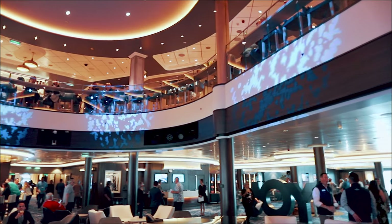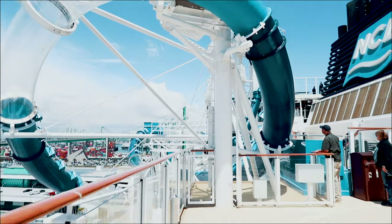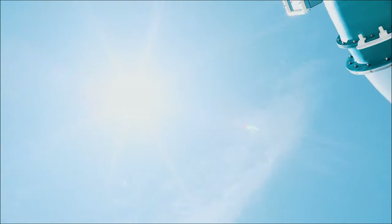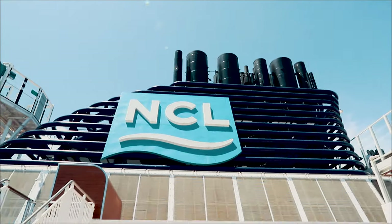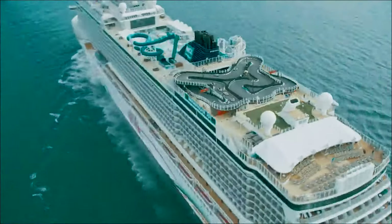Norwegian Joy is a sister ship to Norwegian Bliss. While there's a lot of similarities, they have certain things that are unique to each other. I am so excited to be on this journey with you guys, bring you along and make sure that all of you find out what makes Norwegian Joy so unique.